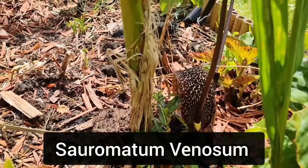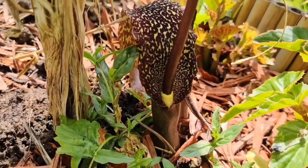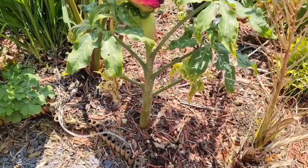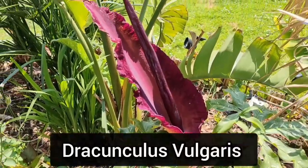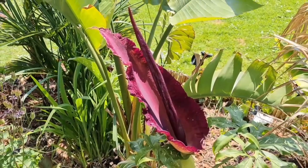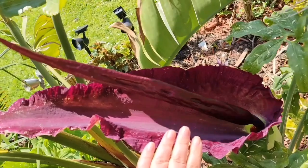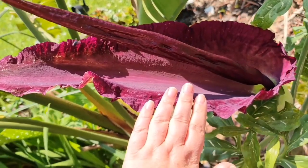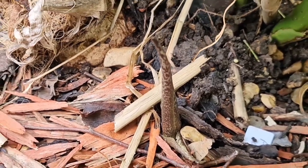All my voodoo lilies have flowered now. Unfortunately, these flowers only last for a day or two. But I was particularly excited to see the Dracunculus flower this year, because this is the first time I've seen this one flower, and it did not disappoint. Just to give you an idea of size reference, I'll put my hand in the picture to show you how big this flower actually is. The leaves on this variety will die back soon. However, on the Sauromatum, the leaves are just starting to come out.